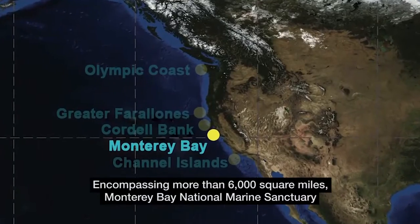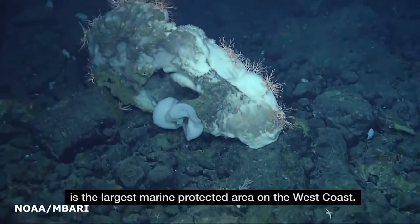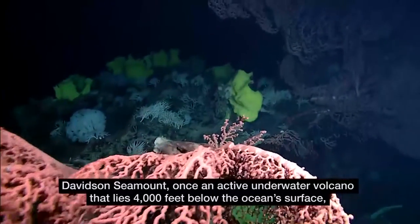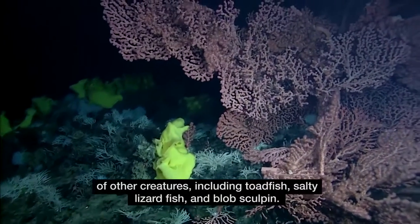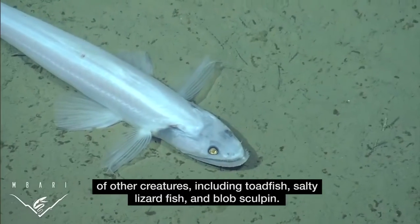Encompassing more than 6,000 square miles, Monterey Bay National Marine Sanctuary is the largest marine protected area on the west coast. Davidson Seamount, once an active underwater volcano that lies 4,000 feet below the ocean's surface, generates fast-moving currents that support at least 29 species of coral and a diversity of other creatures, including toadfish, salty lizardfish, and blob sculpin.